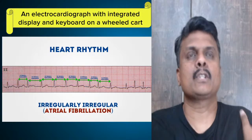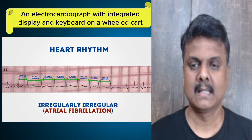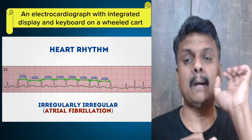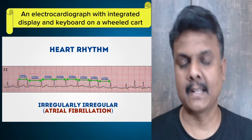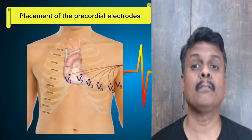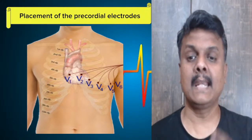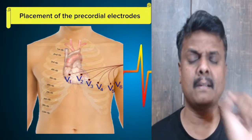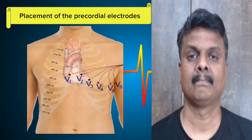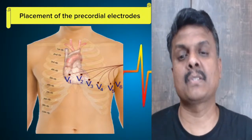There are three different waves: P wave, R wave, and T wave. These three waves record when the heart contracts, when it pumps, etc. Now let's look at the placement of the precordial electrodes — three electrodes are placed exactly in the heart region and three near the chest region. These are the common places where they are pasted when taking an ECG.